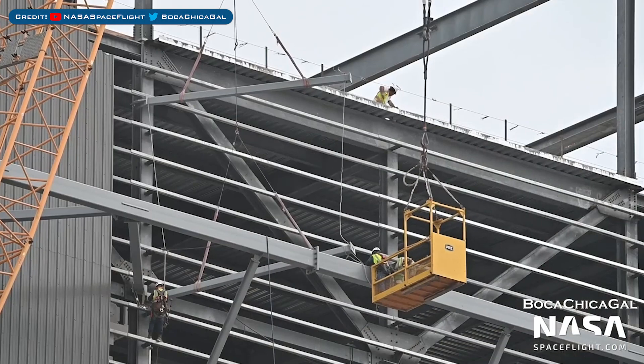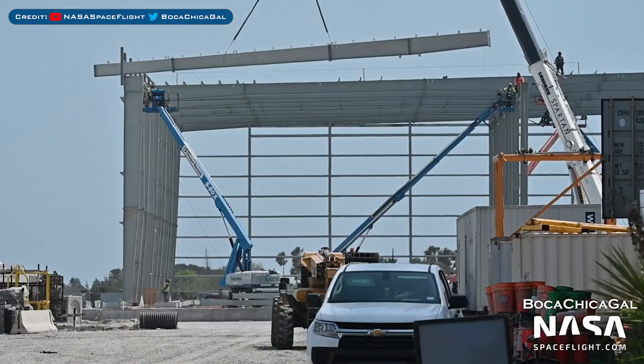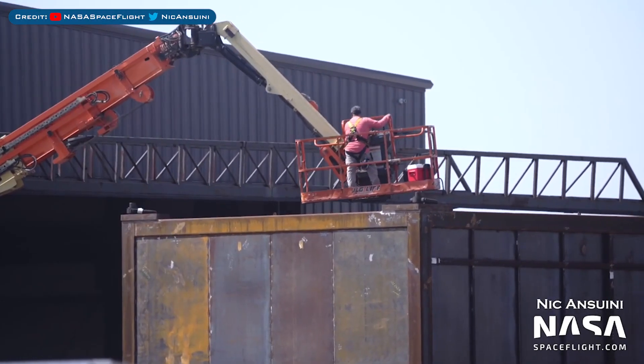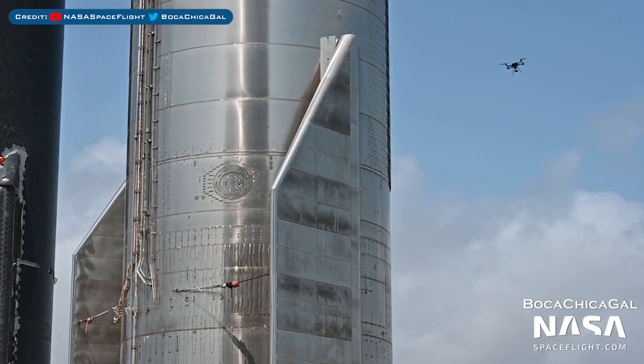Concrete work has been going on at the suborbital launch site. In the production yard, the work at the top of the mega bay is continuing. Of course, the work to construct the new Star Factory building is also continuing. The mystery box in the yard has been continuing, and a drone was seen flying around the Rocket Garden.